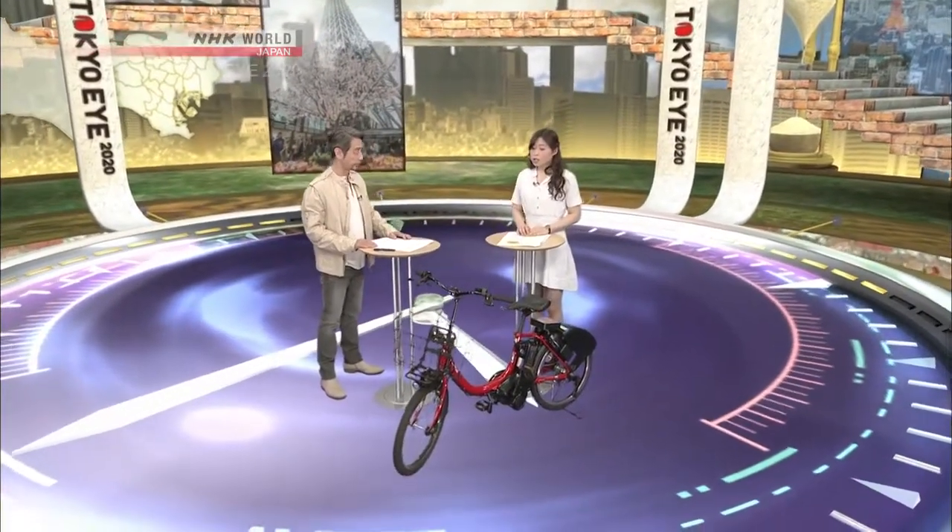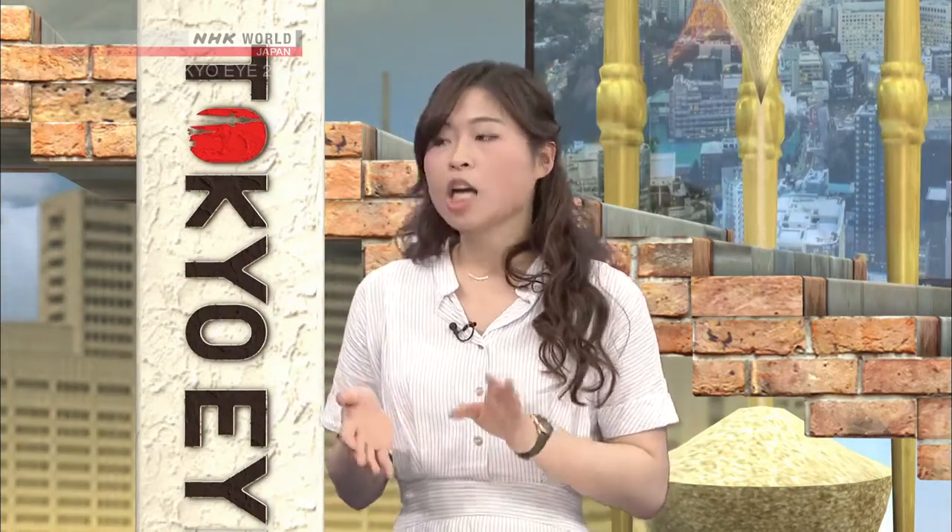How much do these bikes cost? For the very first half an hour, it costs 150 yen. Afterwards, it's just 100 yen every 30 minutes. So even if you spend the whole day on this bike, it's going to cost you a maximum of 1,500 yen. It's very reasonable.